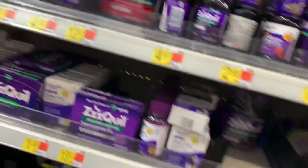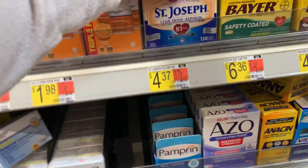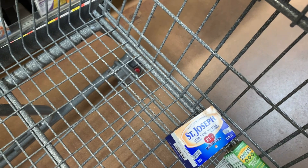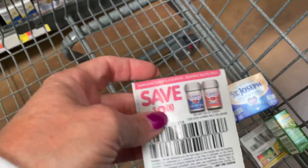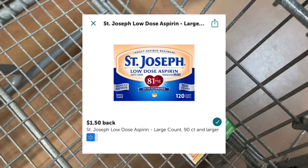Next up we are looking for some St. Joseph's low dose aspirin, priced at $4.37 in my store. This is an easy rebate and we still have valid coupons. I have a $2.00 coupon that I'm going to use on this, leaving me to pay just $2.37 at the register. Then I will submit to Ibotta for a $1.50 rebate back, making my cost just $0.87.